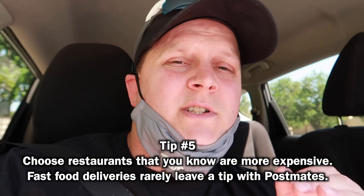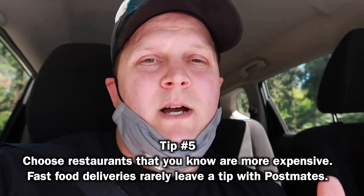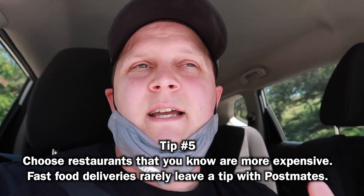When delivering with Postmates, you don't know what you're going to make until after you're done with the delivery — Postmates tells you how much you made and the customer has an option to tip. Tips usually come in within 24 hours but sometimes take longer. With DoorDash, the tip is already included so you can pick and choose deliveries. With Postmates, you really want to choose sit-down restaurants because they tip more than fast food — that's why we like Chipotle and places like that.